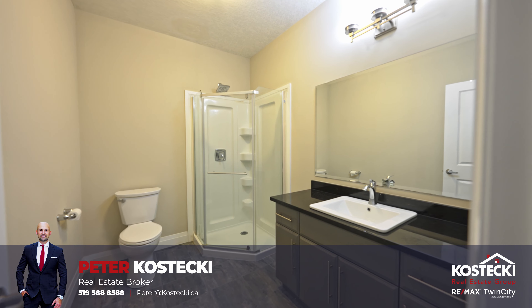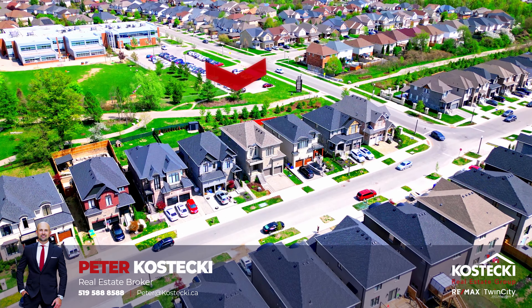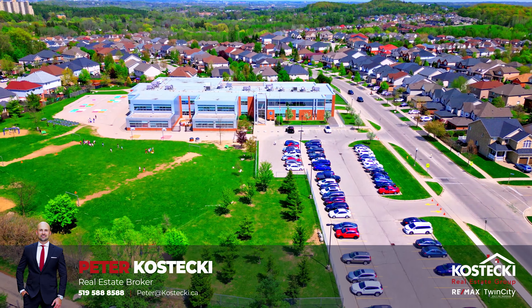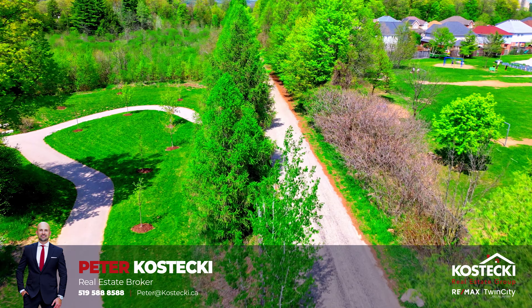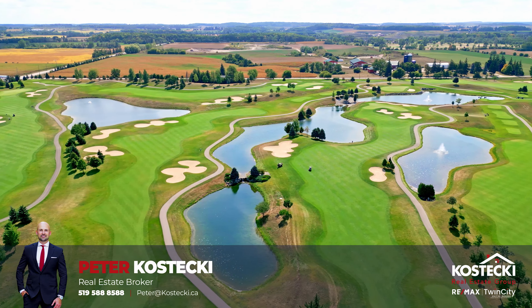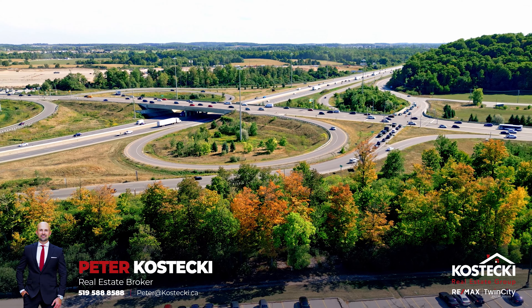Number 1: Location. This fantastic home is located in the desirable and family-friendly neighborhood of Dune South. You're only moments to great schools, parks, walking trails, Conestoga College, golf, and have easy access to Highway 401 and the Expressway.